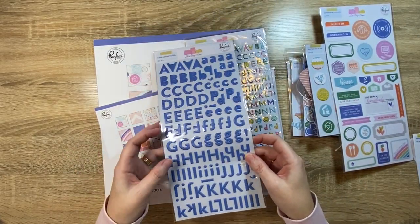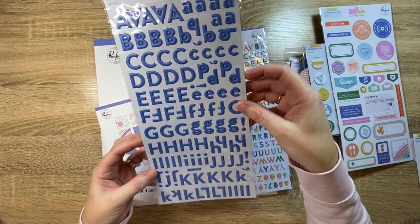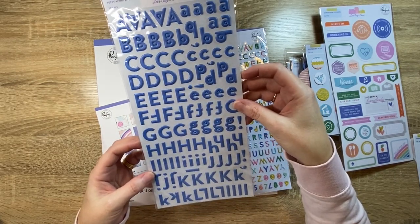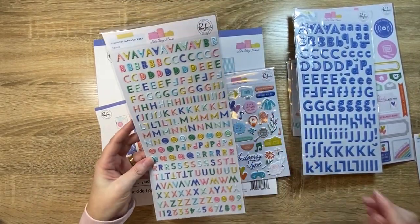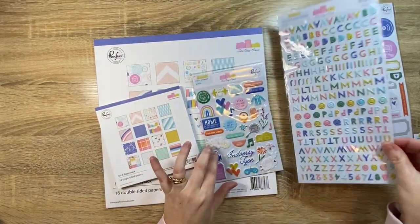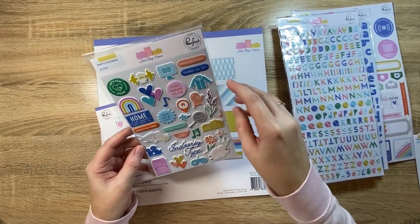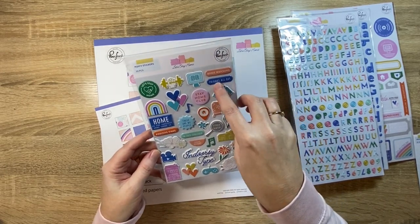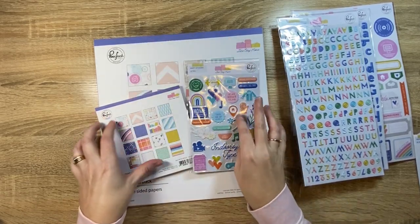And then these are the puffy alphas. This blue is — oh my goodness — it's like a periwinkle, I want to say. It's just really, really nice. Fresh blue. And then I got the mini alpha stickers as well. And of course had to get the regular puffy stickers too. I like 'game night in this together.' Yeah, and that rainbow — 'cute pajamas all day.' Yes! That was us. Love that.